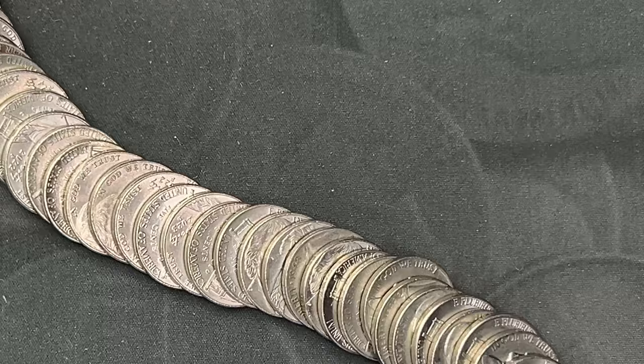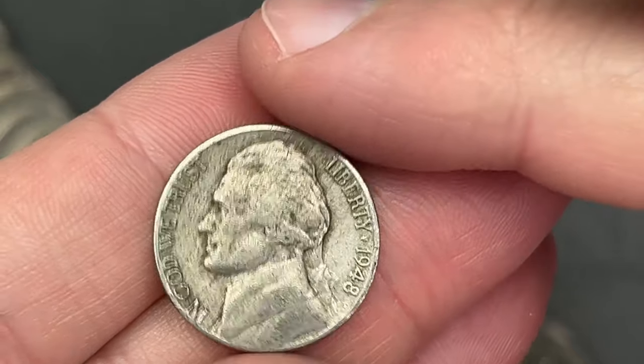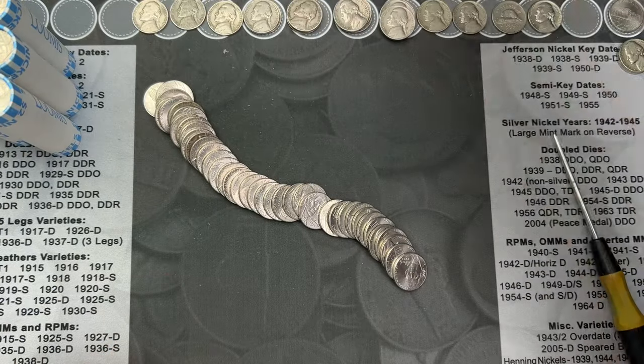I just poured out roll 42 and right here — looks like we got a 1948, 1948 out of Denver. That's another old nickel.